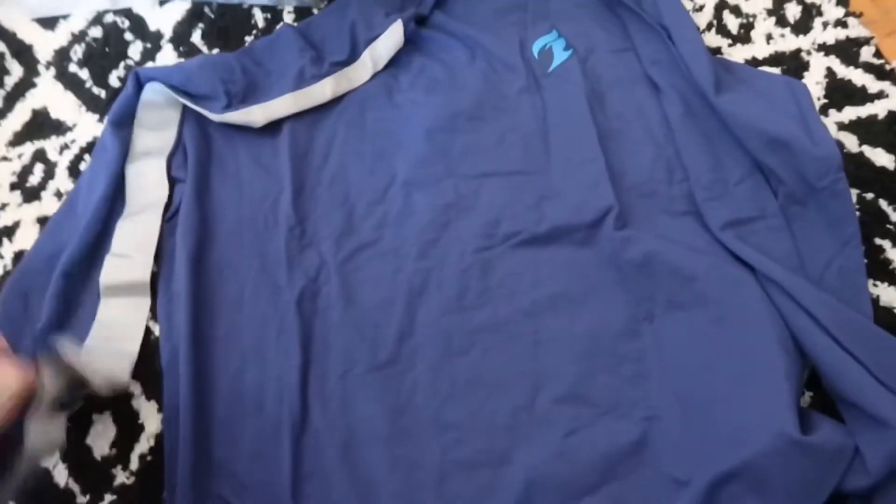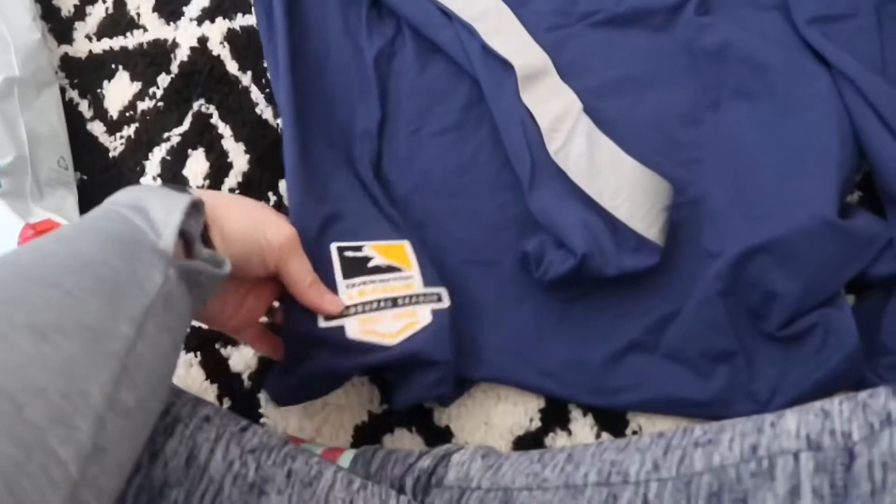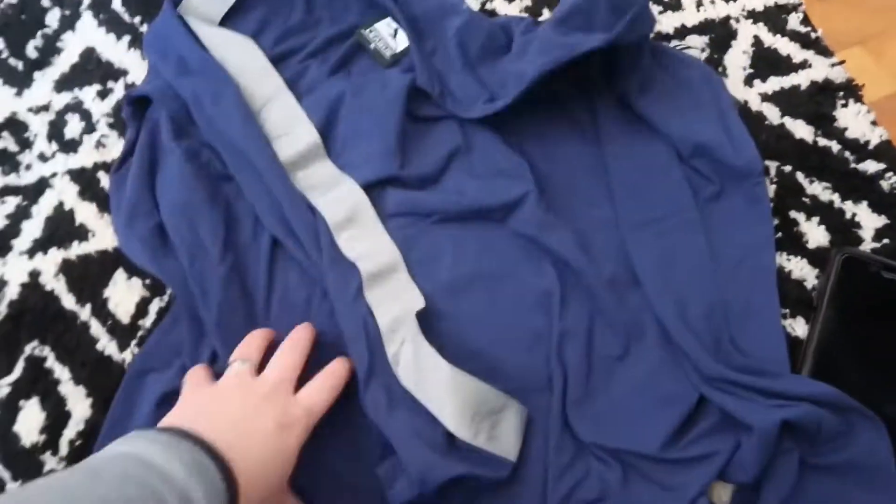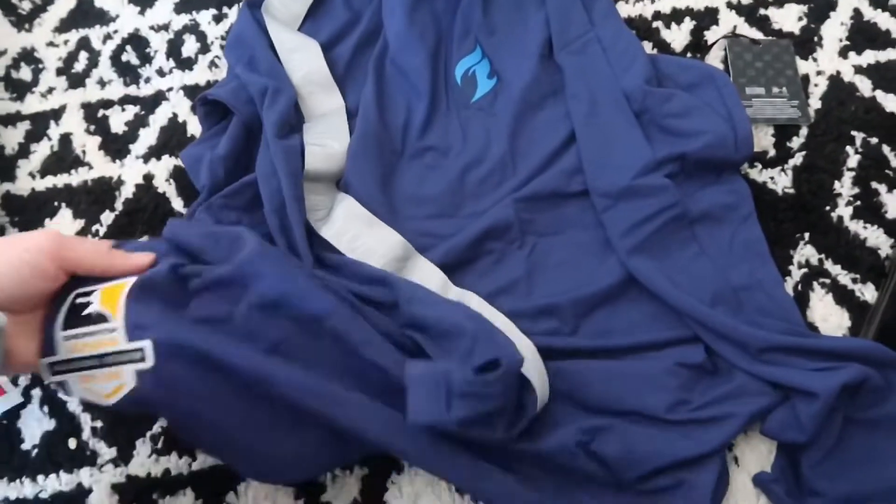So this is Seth's shirt — I think it's some sort of gaming shirt, I'm not exactly sure. On the back it just says 'Fuel' something. I don't know, but it's a really cute little shirt.